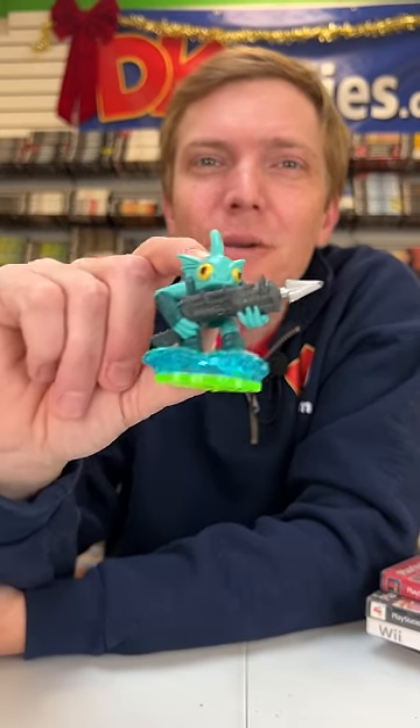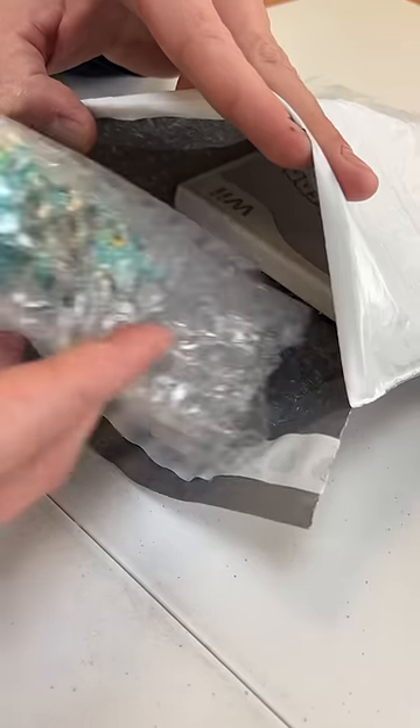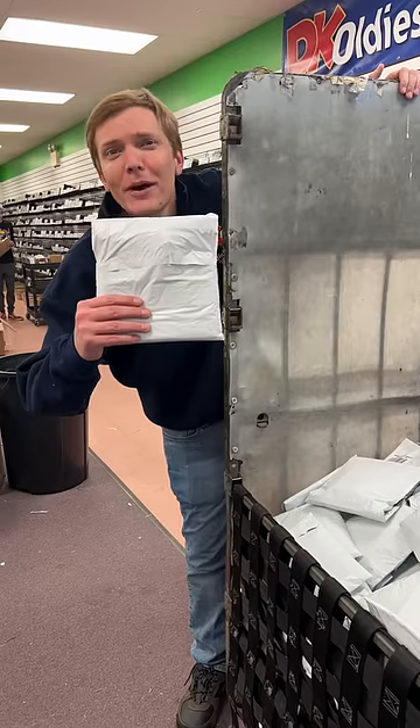And since your order got picked to be filmed, I'm throwing in the Skylander figure from your game. It's on its way, Elliot.